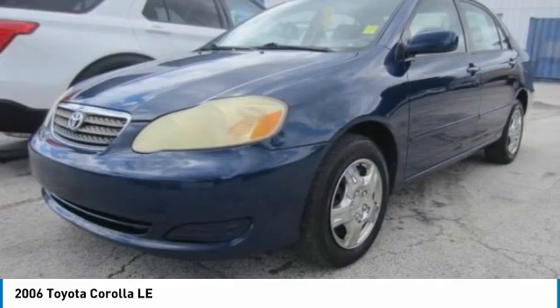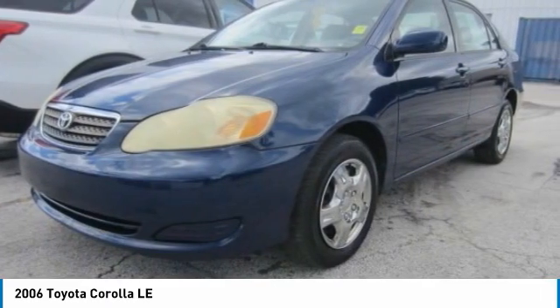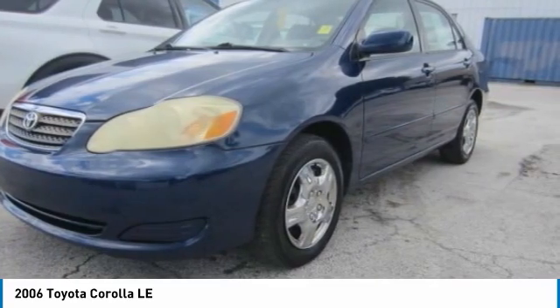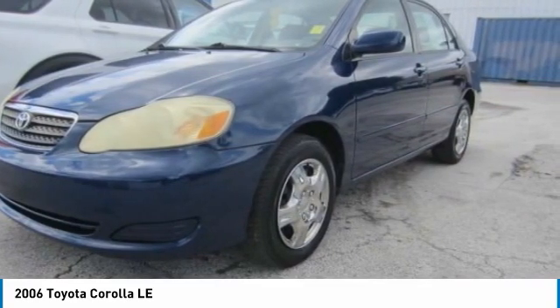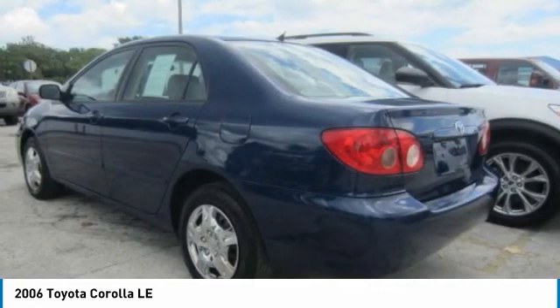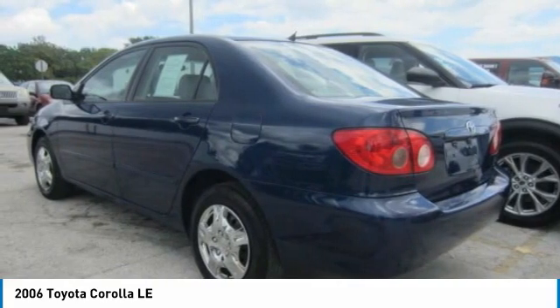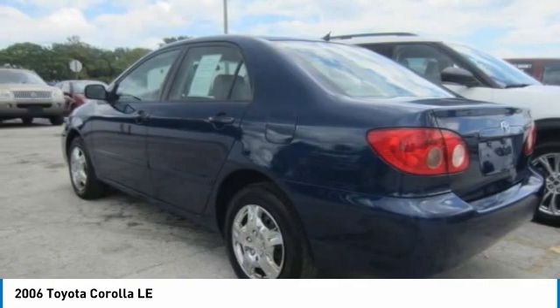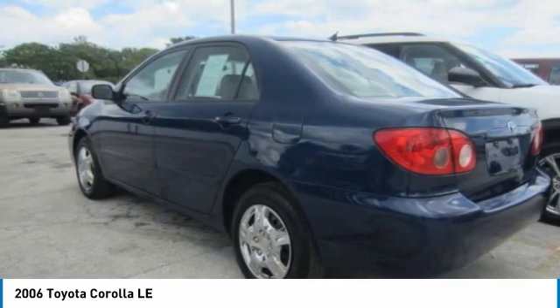Here are some of this vehicle's great options: remote keyless entry, steel wheels, front disc and rear drum brakes, front all-season tires, rear all-season tires, FWD, front wheel independent suspension, wheel covers, rear window defroster, and variable speed intermittent wipers.